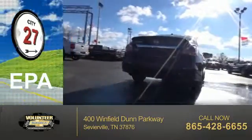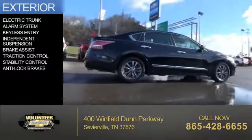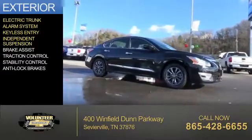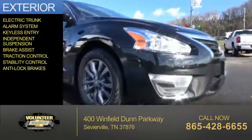Great fuel efficiency saves you money by requiring fewer trips to the gas station. The features include electric trunk, an alarm system, keyless entry, independent suspension, brake assist, traction control, stability control, and anti-lock brakes.